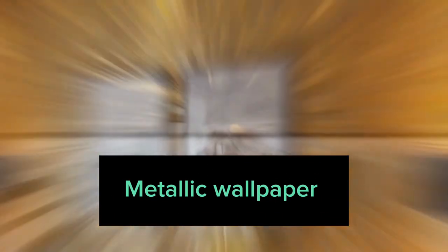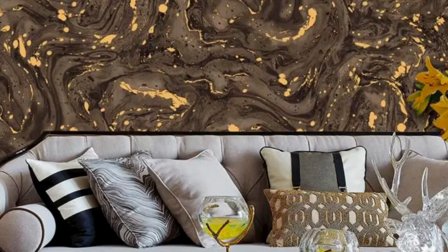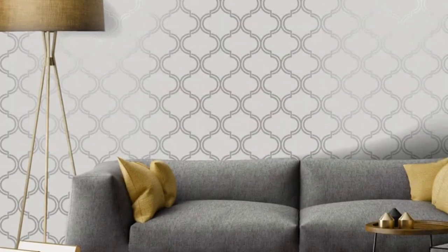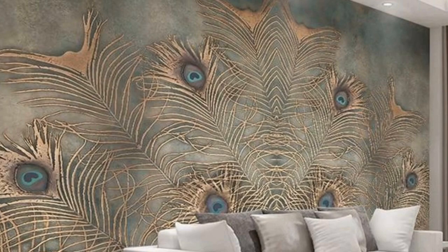Lit Blinds Store metallic wallpaper offers a sophisticated and modern touch to any space, infusing it with a unique blend of elegance and contemporary style. Its shimmering surface captures and reflects light, creating a dynamic interplay that adds depth and character to the room.